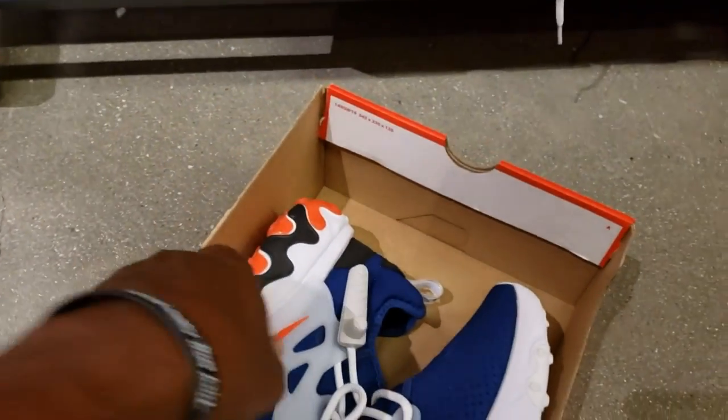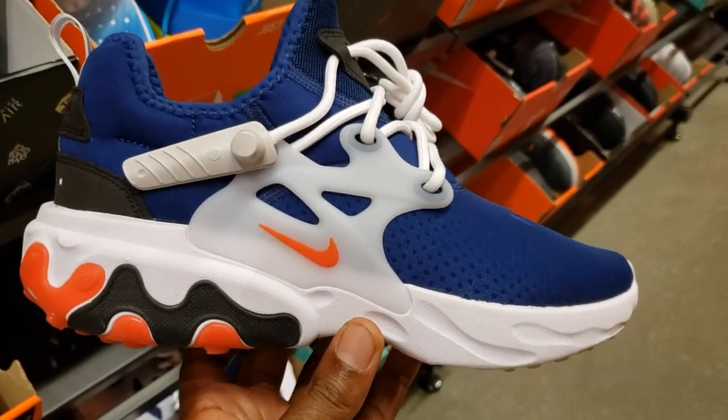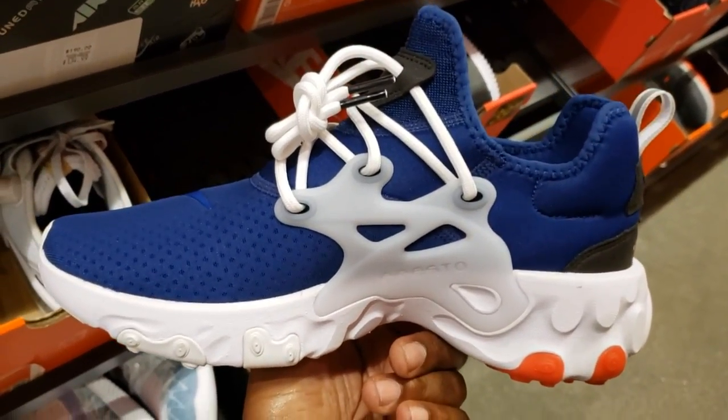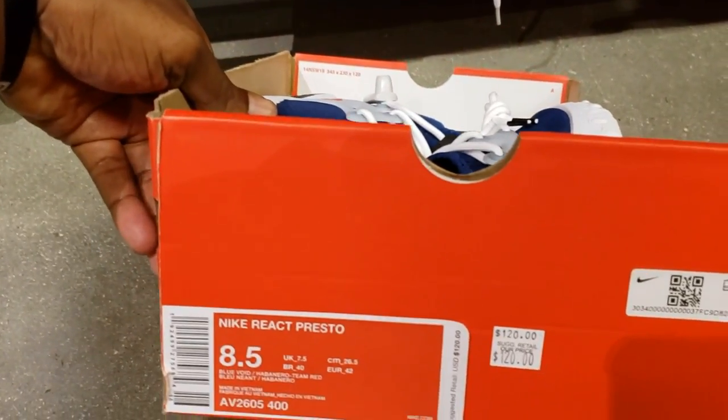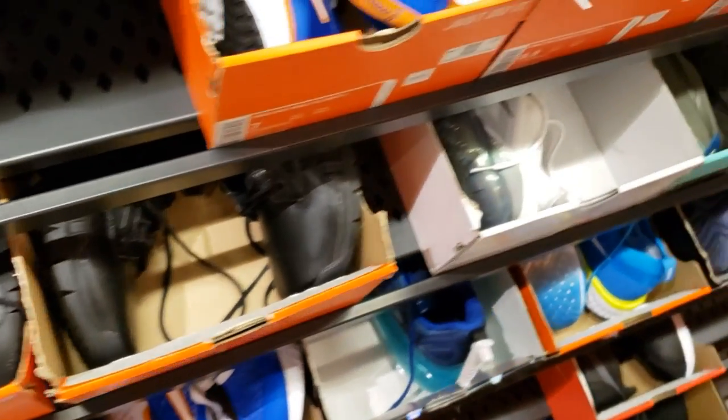Another one that we see is these. This is one of my favorite colorways of the Presto React, but for some reason I don't ever see them in my size, but these definitely are pretty fire. Cop, pass, fire, or trash — the retail is $120 with 20% off. I guess that's what the theme is going to be today — retail with 20% off on these things.